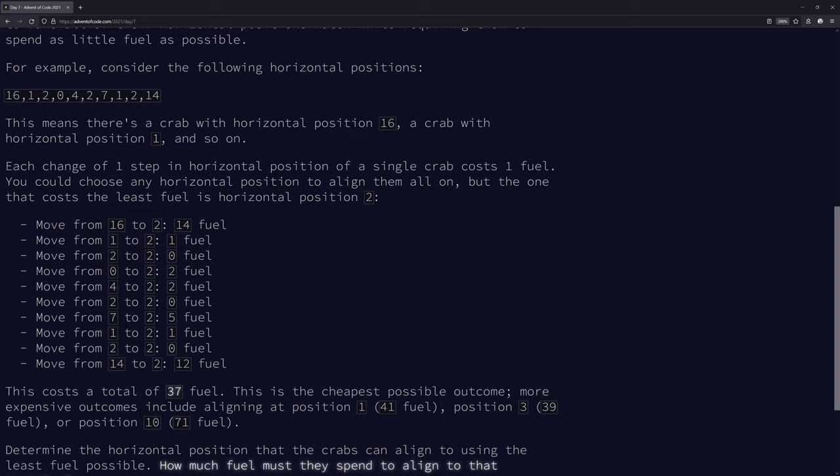So for example, everyone could meet up at zero, but that would cost different amounts per crab. The cost to align at position zero is just the sum of all the values - each crab's distance from zero. This one costs one, this costs two, this costs four, this costs seven, and so on.